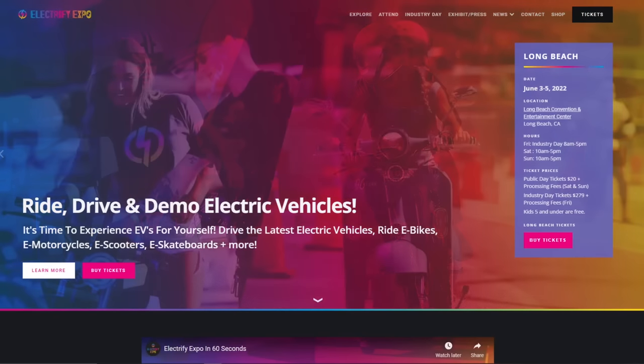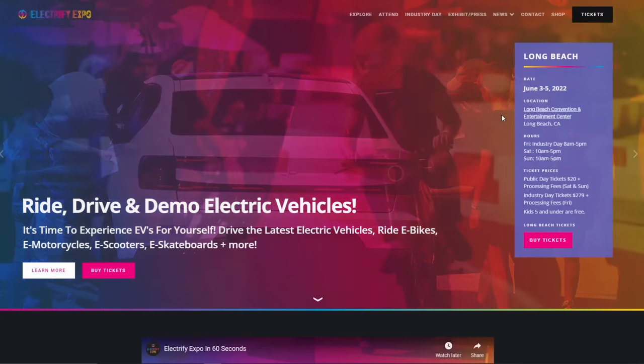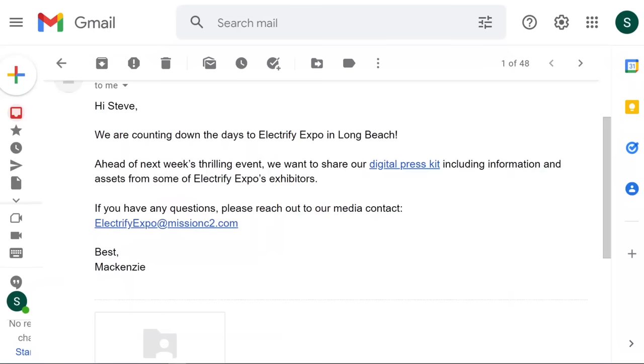Hey guys, it's Steve with Aptera Owners Club. I will be going to the Electrify Expo in Long Beach on June 3rd in the afternoon. I actually applied for press credentials, told them I run this YouTube channel, and shockingly they gave me press credentials. I was shocked - I didn't realize I was now press, but I guess I am according to them. They gave me a digital press kit with assets from some of their exhibitors.